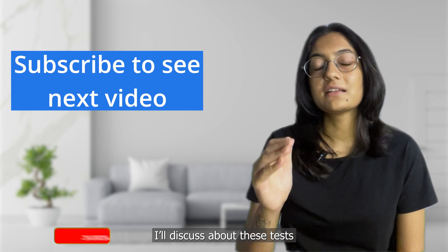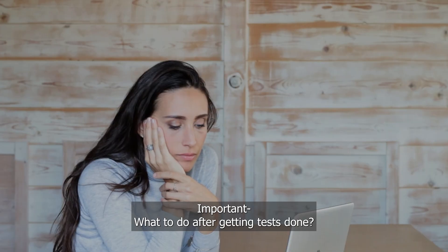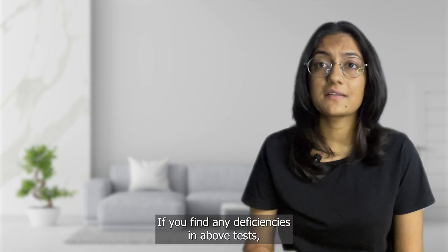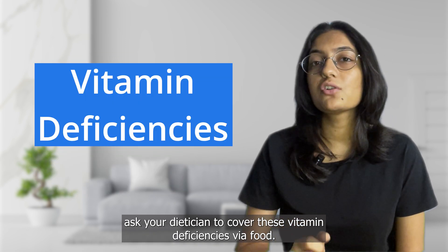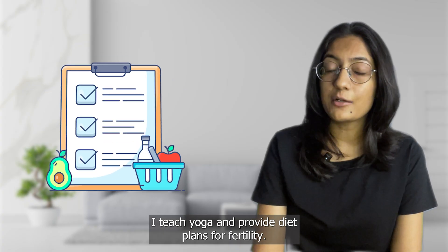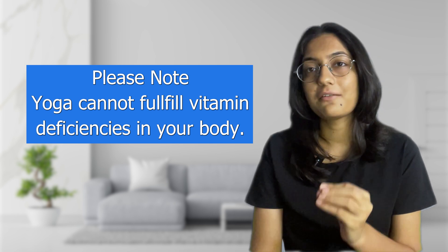I'll discuss those last five tests in my next video in detail. What is important right now is what to do after getting all the tests done. If you find any deficiencies in the above blood tests, consult your doctor for supplements and get a diet plan. Ask your dietitian to cover these vitamin deficiencies via food. Please note, yoga cannot fulfill the vitamin deficiencies in the body, so you would need to fulfill them via diet and supplements.